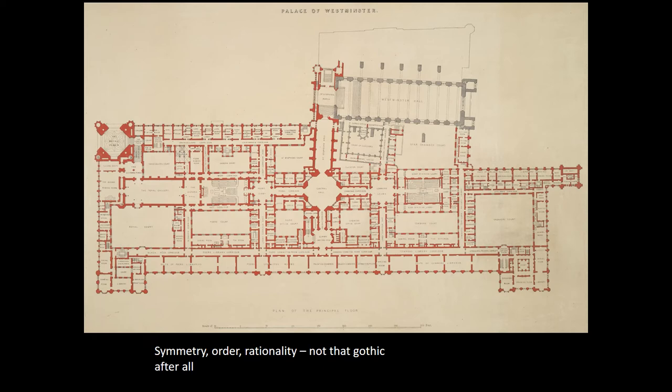In fact, the only elements on this plan which are truly Gothic and date back from medieval times are those areas of the plan in grey at the top, which include the giant Westminster Hall.